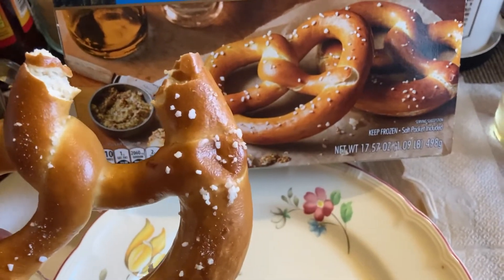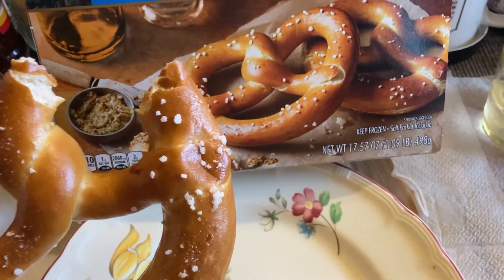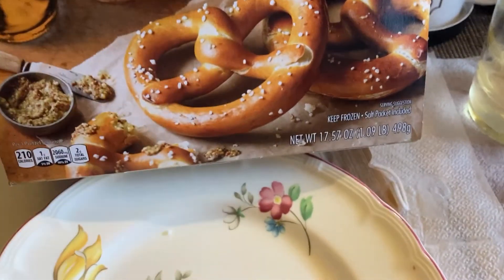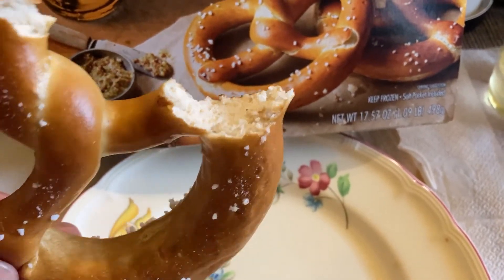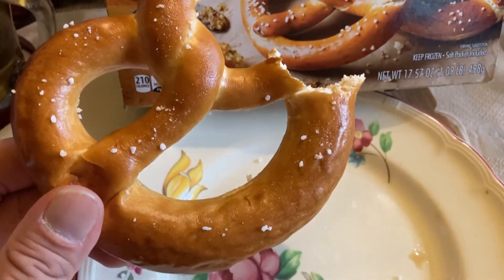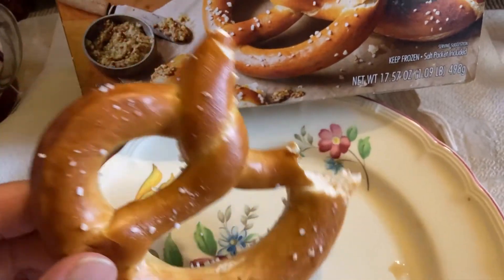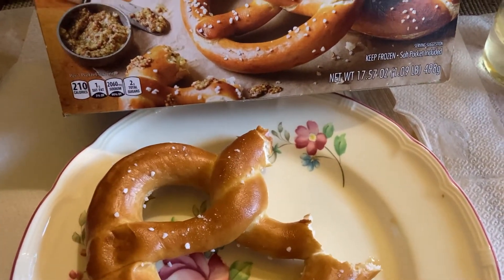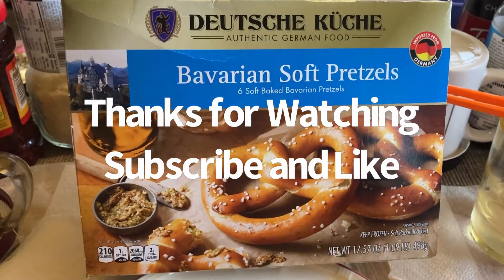It has a nice glowing coating on the outside. There's a certain snap to it when you bite in. The salt you can control as to how much you put on, so I would probably put less salt personally. But other than that I like it. Let me know what you guys think, comment below, don't forget to subscribe and like. Have a good one, take care!